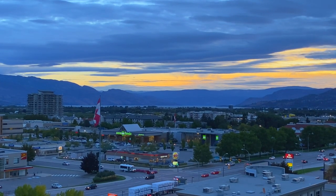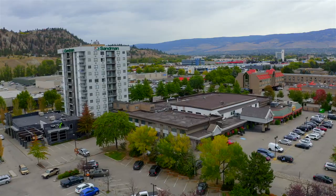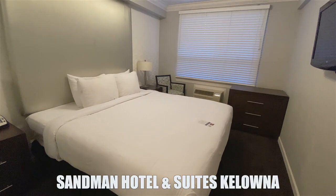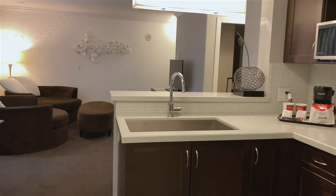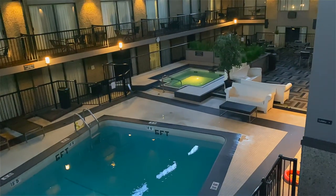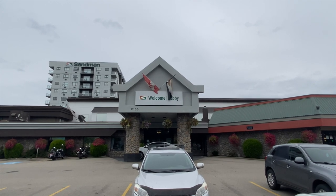We've arrived at the Sandman Hotel in Kelowna, and out of the two hotels we've stayed at so far, we get the best views in the city. We're overlooking the lake and the mountains — it's absolutely beautiful. We're up here on the 10th floor. The Sandman Hotel and Suites Kelowna has spacious rooms with full kitchen, indoor pool, and hot tub, a Denny's restaurant on site, and free parking, making it a great home base for exploring the best things to do in Kelowna.